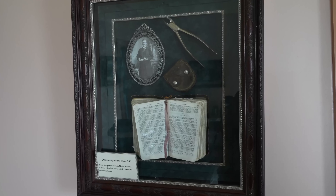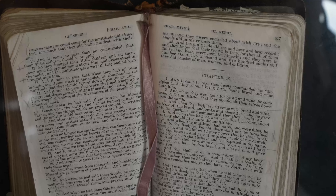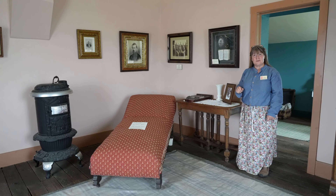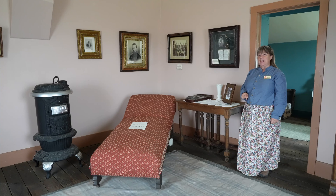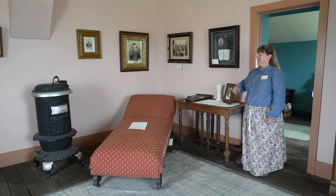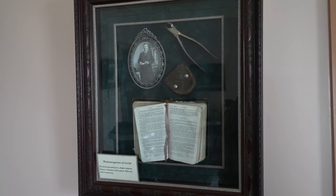We have this because when Ira was called on his mission, this is the Book of Mormon that he used when he was called on his mission for the Church of Jesus Christ of Latter-day Saints. While on his mission he got the opportunity to act as a dentist. So here we have the tool that he used to pull people's teeth.